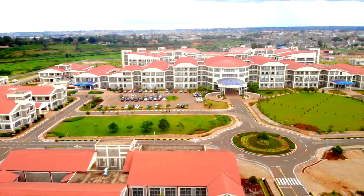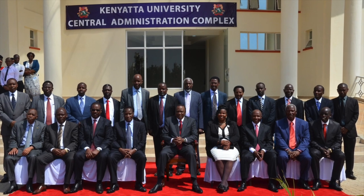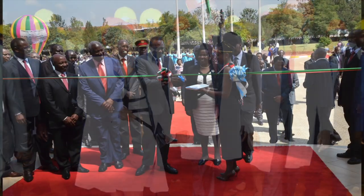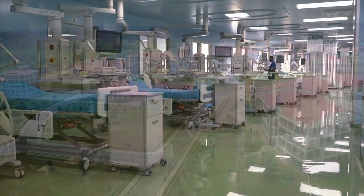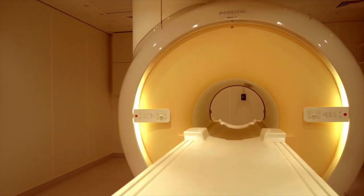Kenyatta University Teaching Referral and Research Hospital was the brainchild of Professor Olive Mugenda, who initiated the proposal and led her team from Kenyatta University in making a case for the hospital through the then Minister for Finance — who is now the current president, President Uhuru Kenyatta. The government approved a government-to-government loan from China Ex-Im Bank for construction and equipping the hospital, at a total cost of 8 billion Kenya shillings.